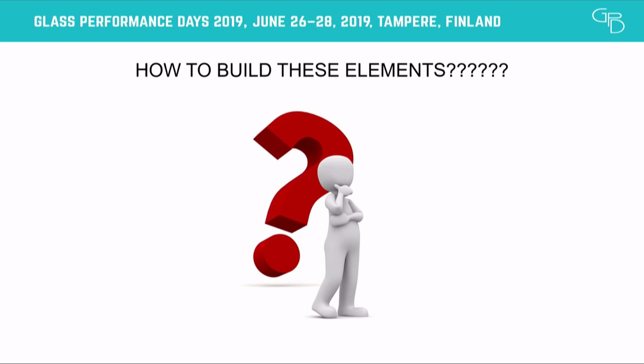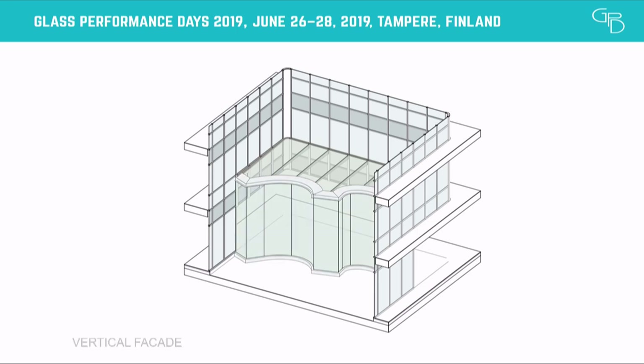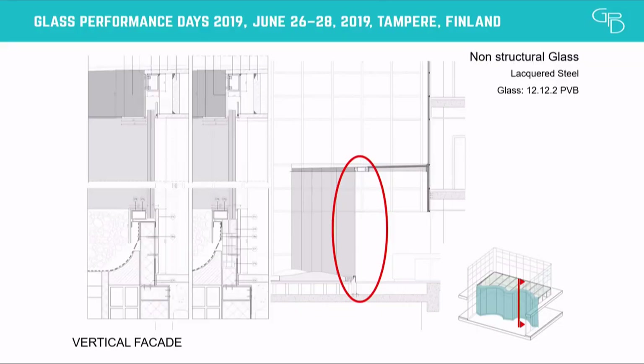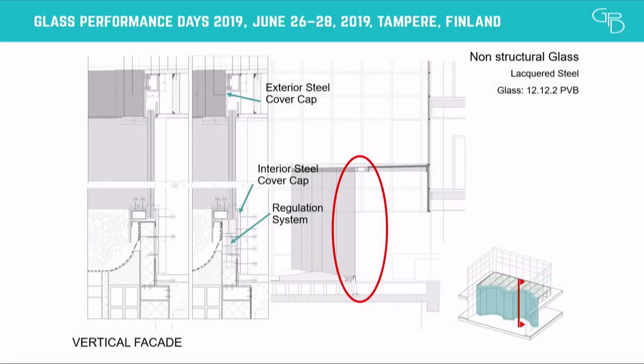How to build these elements? The construction of the facade elements is actually very simple. We have two types of facade typology. First, the non-structural glass: a curved laminated glass of 12 millimeters, supported at the bottom and stabilized at the top with a steel lacquered structure. The important thing here is the regulation system, because assembly and replacement of curved glass is not as easy as flat glass. For that reason, we have elements at the bottom to allow vertical movement of the curved glass.